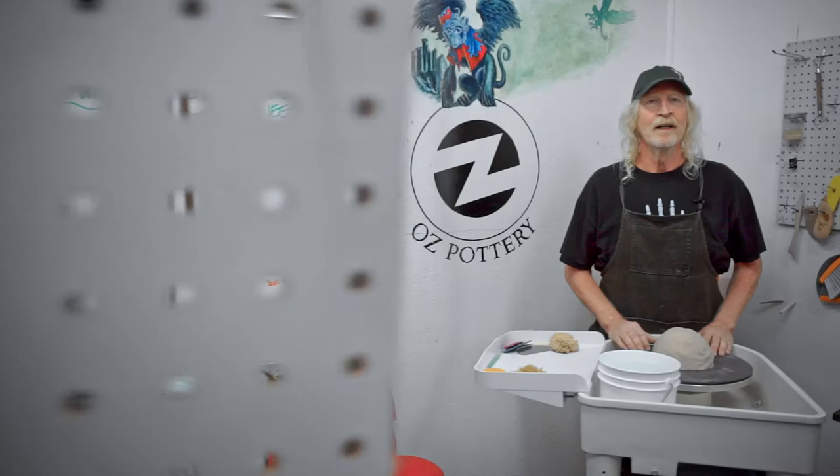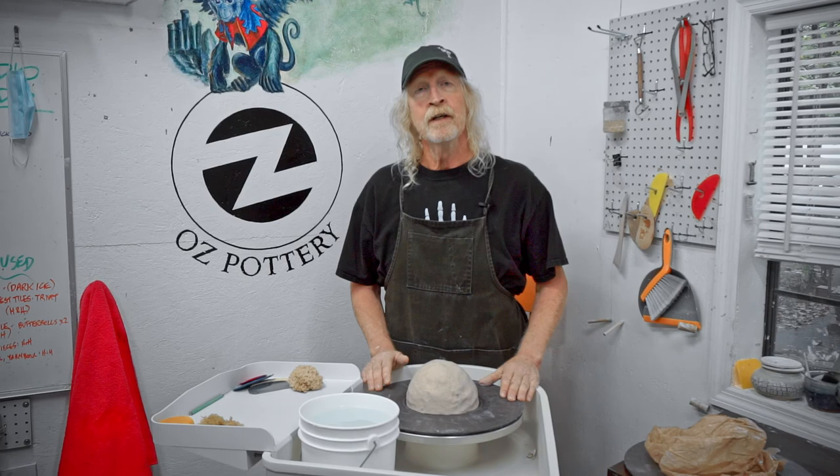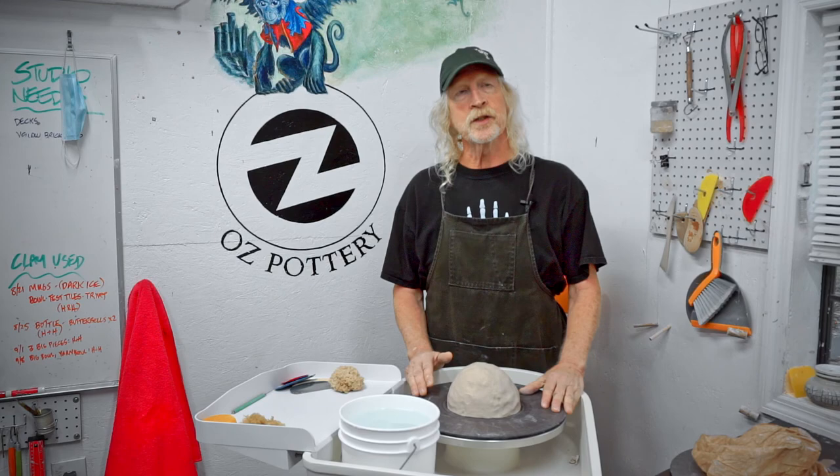You may notice that I throw from a mostly vertical position. That's to prevent back issues that potters are often prone to. This is a short video, so I'll just do a short demonstration of what I do here at Oz Pottery.